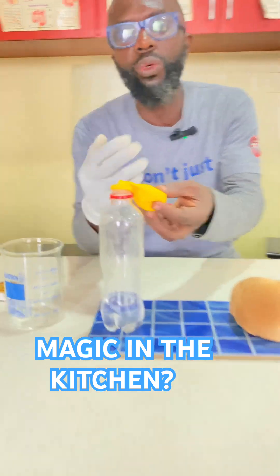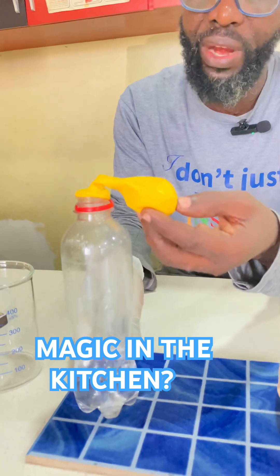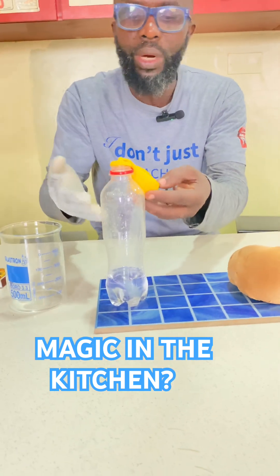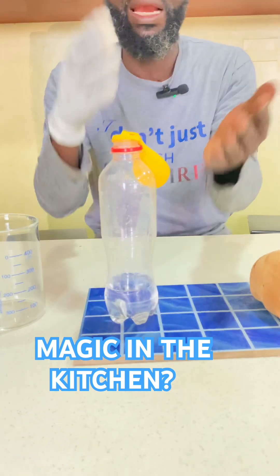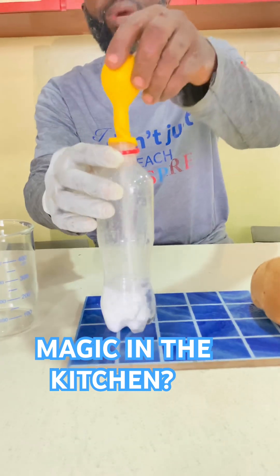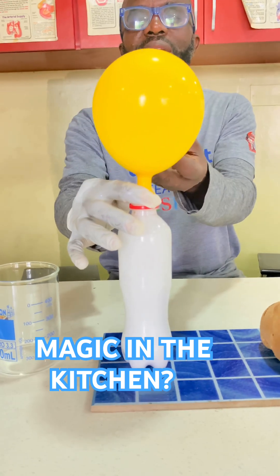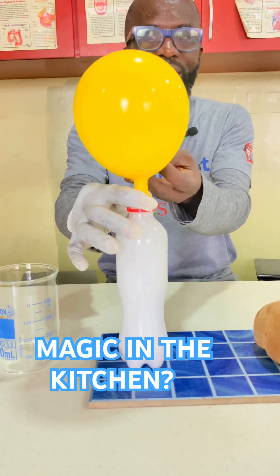I have baking soda in the balloon and vinegar here. I'm going to lift the balloon for the baking soda to react with the vinegar and let's see what will happen. This is not magic, this is science. As you can see, the balloon is inflating.